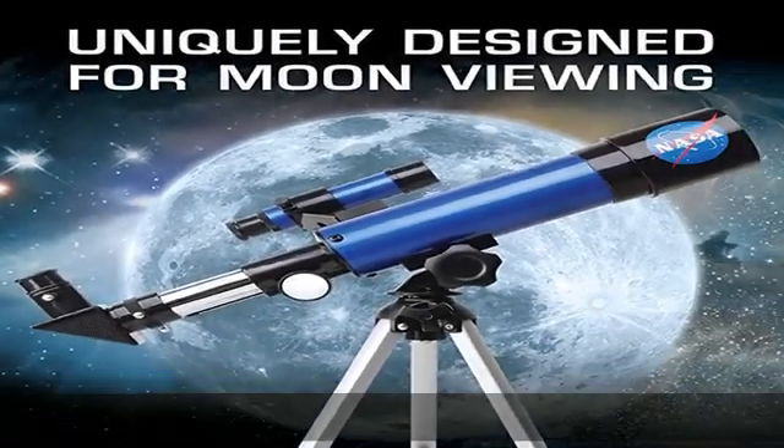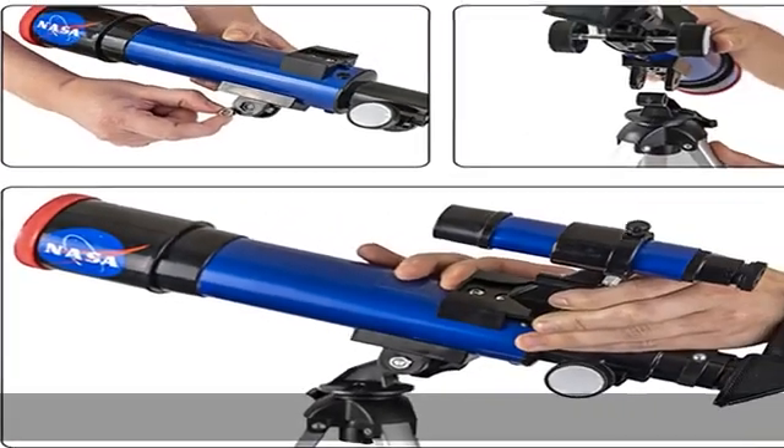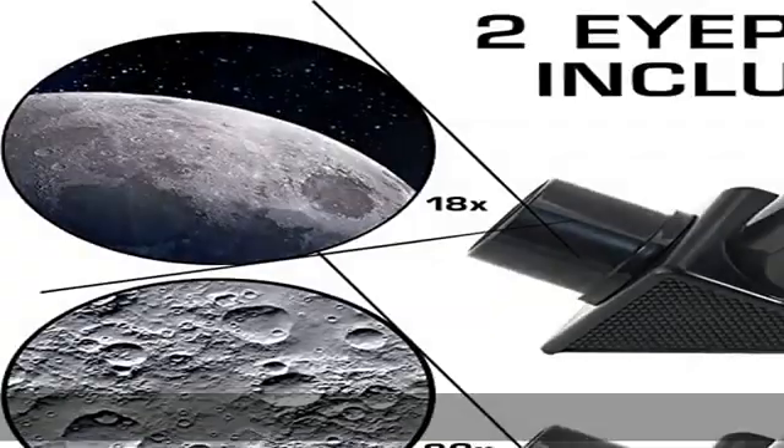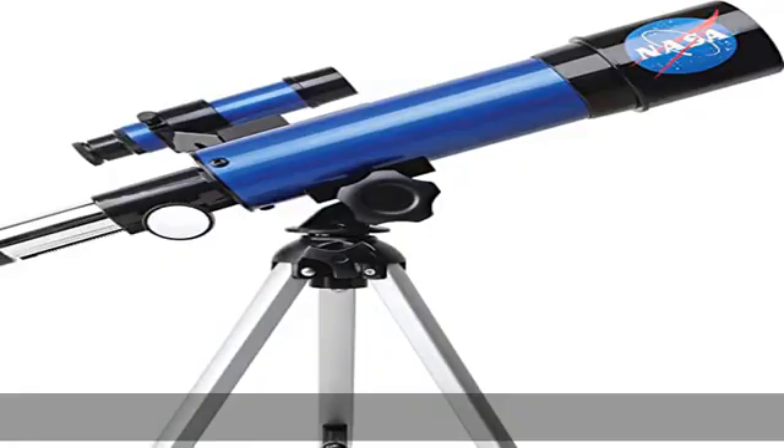Tabletop tripod and smooth mount system. Use the included tripod to steady your lunar telescope for optimal viewing, with a smooth mounting system that allows easy scanning of the entire lunar surface.